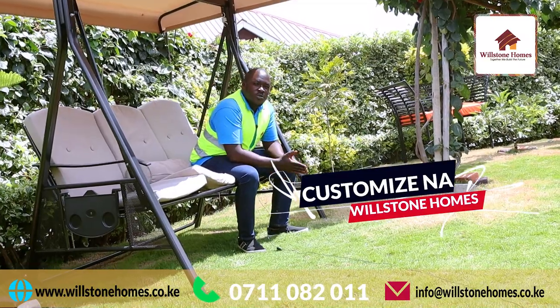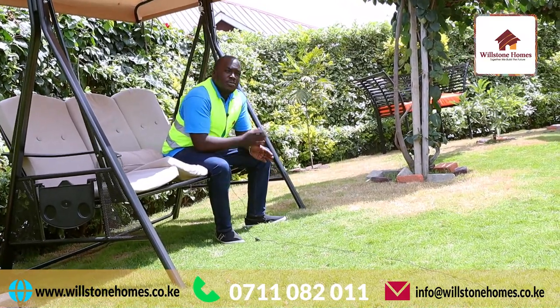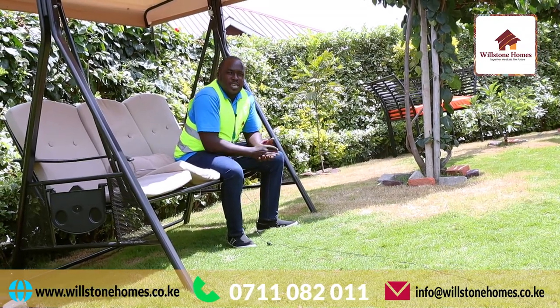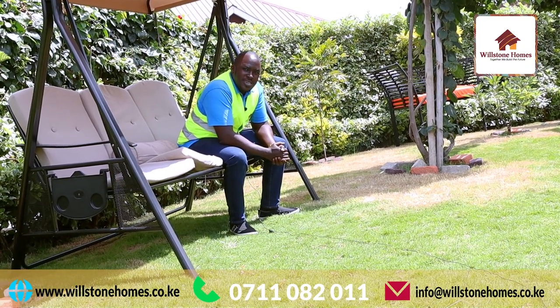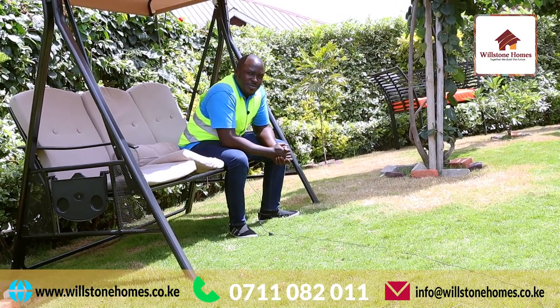There's a lot you can do on a 40 by 80 compound — imagine how much more you can do on a 50 by 100. On that note, see you on the next episode of Customize na Willstone Homes. Vila Mane Nominggi, Willstone is Home! Thank you.